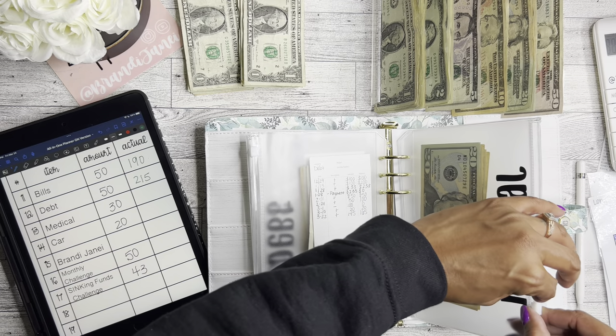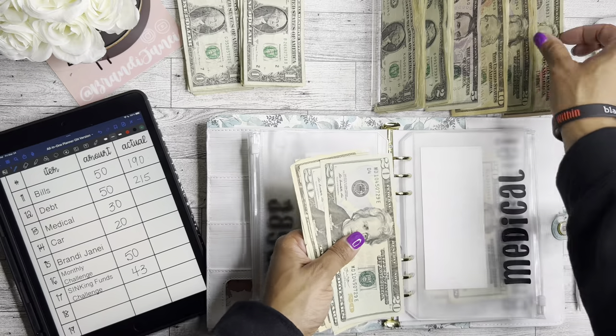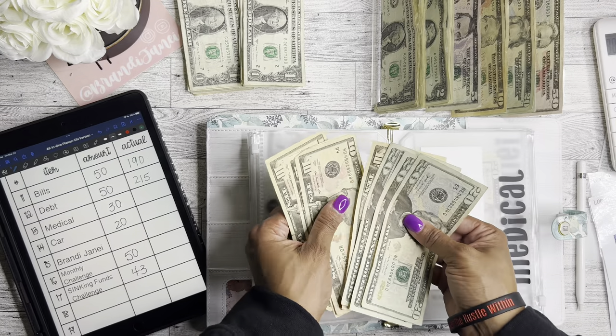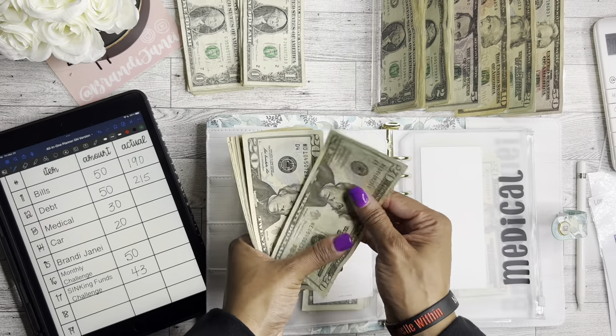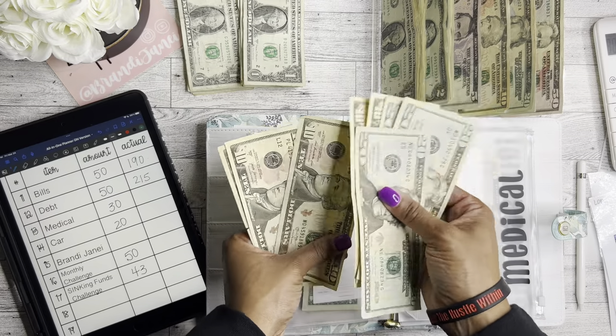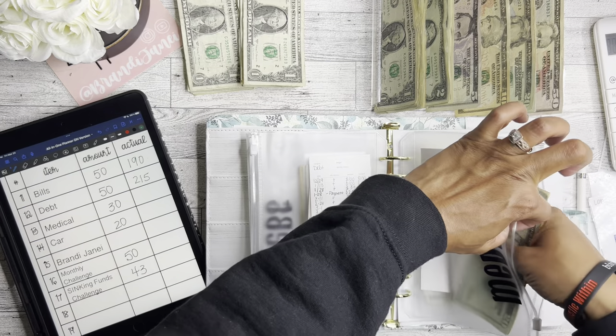The medical envelope is money I use for co-pays, prescriptions, or whatever. Medical now has $20, $40, $60, $70, $80, $90, $110 — which is awesome.